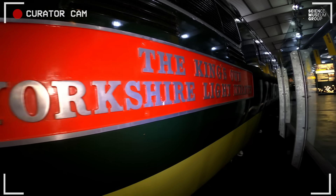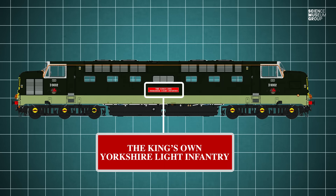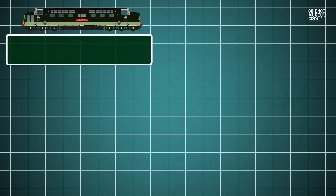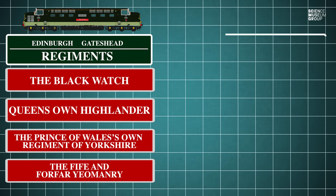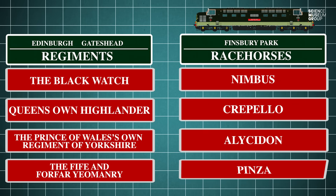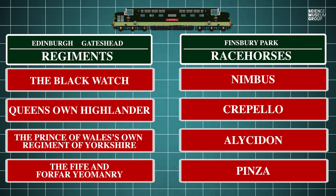Above us is the nameplate: King's Own Yorkshire Light Infantry — quite a mouthful, hence 'Coily' for short. The engines shedded at Haymarket in Edinburgh and Gateshead in Newcastle were all given regimental names — Yorkshire, Northeastern, or Scottish regiments — while the engines working out of Finsbury Park in London were named after racehorses that had won the St Leger, Ascot, or the Derby. In fact, some of those names were repeated from the steam locos they replaced.